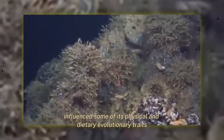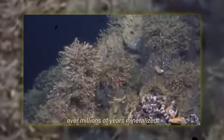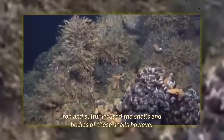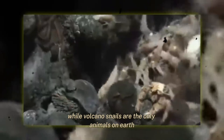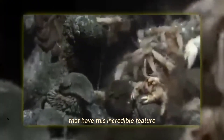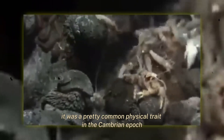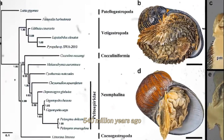The hydrothermal habitat influenced some of the volcano snail's physical and dietary evolutionary traits. Over millions of years, mineralized iron and sulfur infused the shells and bodies of these snails. However, while volcano snails are the only animals on Earth that have this incredible feature today, it was a pretty common physical trait in the Cambrian period, 540 million years ago.